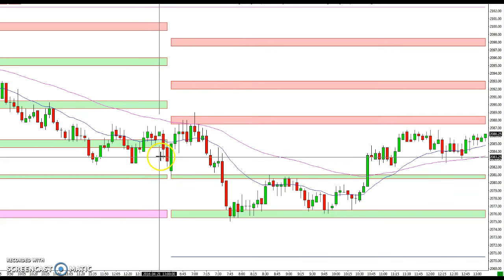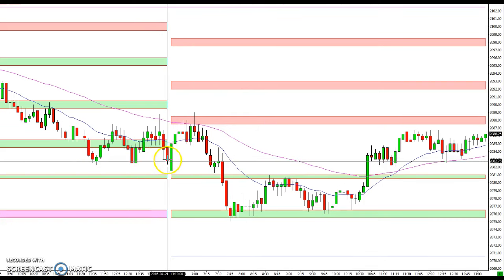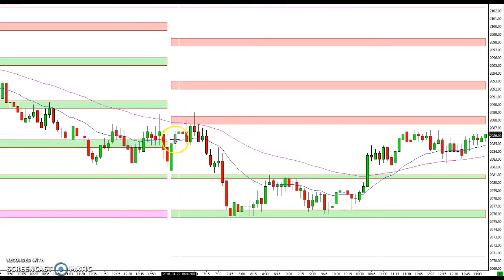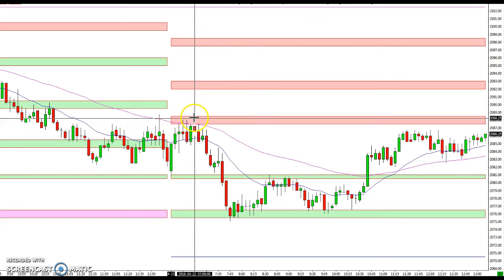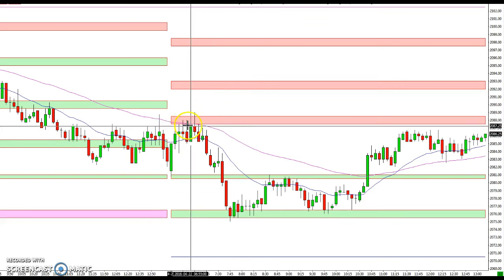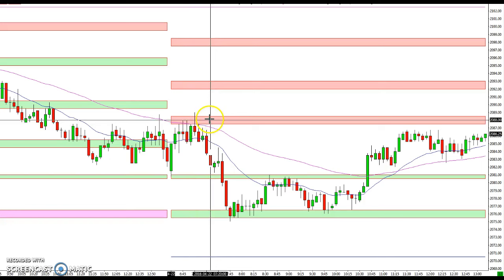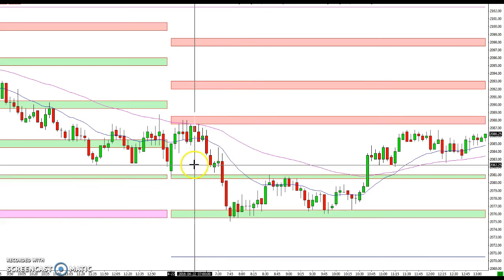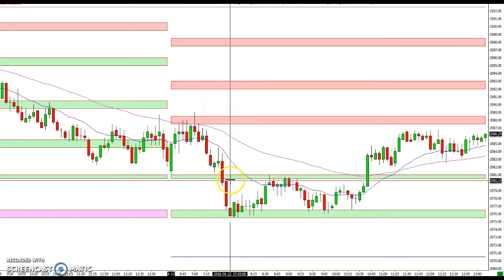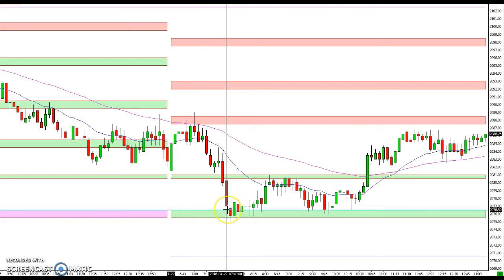We opened a little bit above, not much of a gap from where we started, and came up and tagged this initial resistance zone that Mike had from 87.5 to 88.5. You can see the market stalled out there, giving a nice opportunity for an entry which took you down towards the 81 to 80.5 zone, and once that broke through, the market made it down to the 76.5 to 75.5 zone.